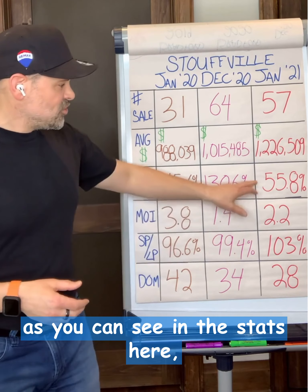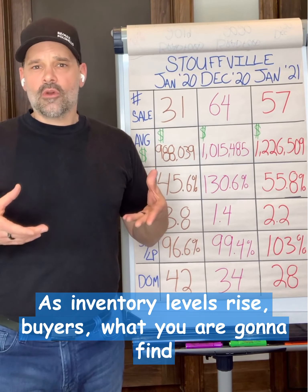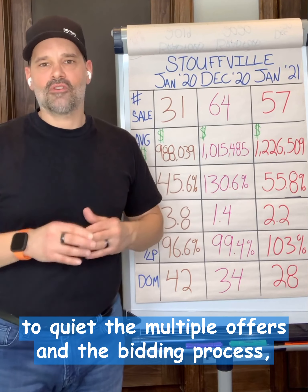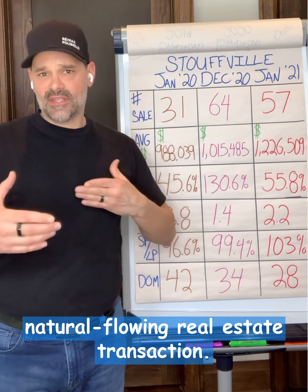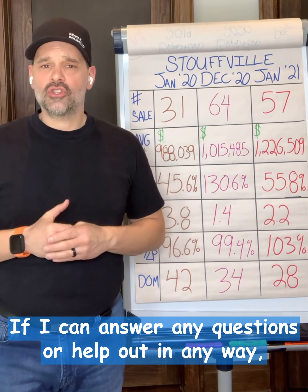For buyers, inventory levels are starting to rise as you can see in the stats, and that's a good thing. As inventory levels rise, what you're going to find is that should start to quiet the multiple offers and the bidding process, and it should create a more natural flowing real estate transaction. I hope you found this helpful — if I can answer any questions or help out in any way, just shoot me a DM.